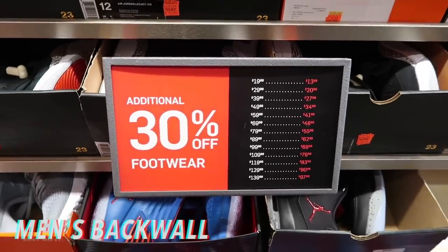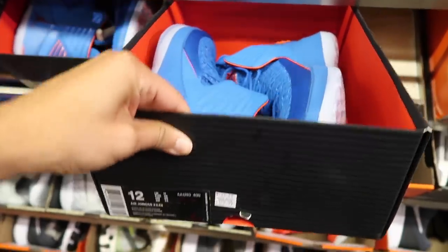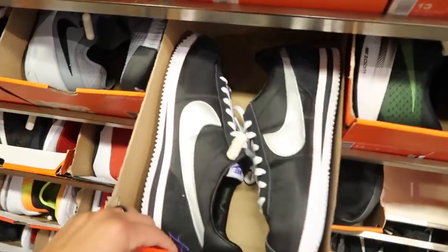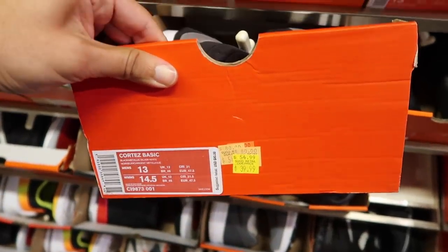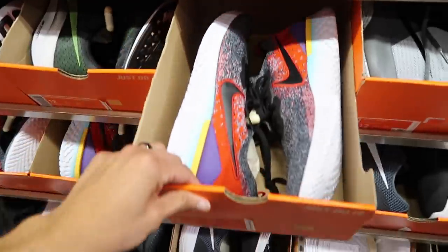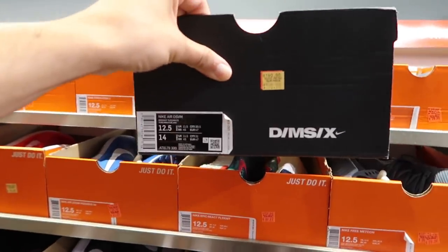Back wall is 30% off — that's where we're gonna start. Jordan Legacy $80. What about the Jordan 32 Westbrook? Would you rock these? $129 plus 30% comes out to $90. Cortez in bigger sizes — size 13 — $39 plus the discount, insane steals. Epic React flying it to $109. Check out these Vapor Max DMs.